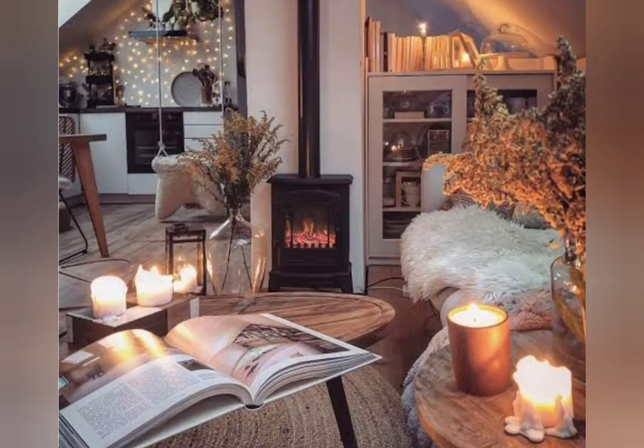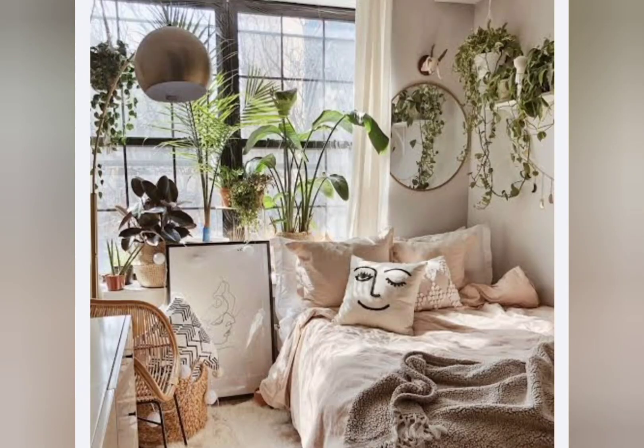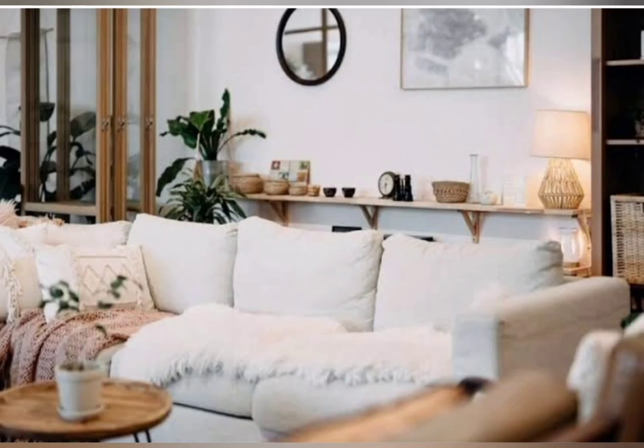Hello everyone, welcome back to my channel, Your Home Decor Trends. In this video, I will share with you the trends of fall decor and fall-winter decor for winter 2024.